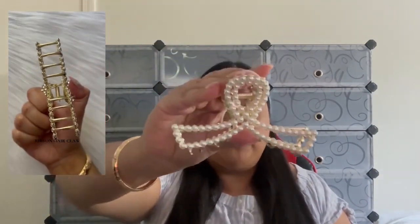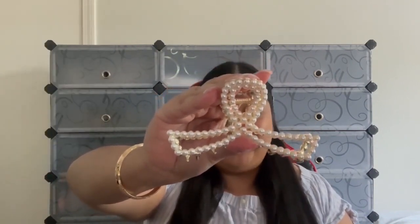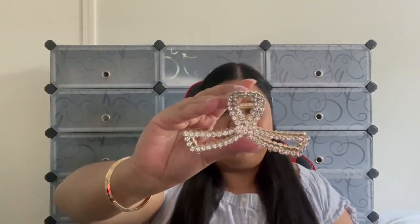Next up we have our Ribbon hair claw in two different versions. The first is the pearl version — so gorgeous, perfect fit for any hairstyle and any hair type. The second style is the gem version.